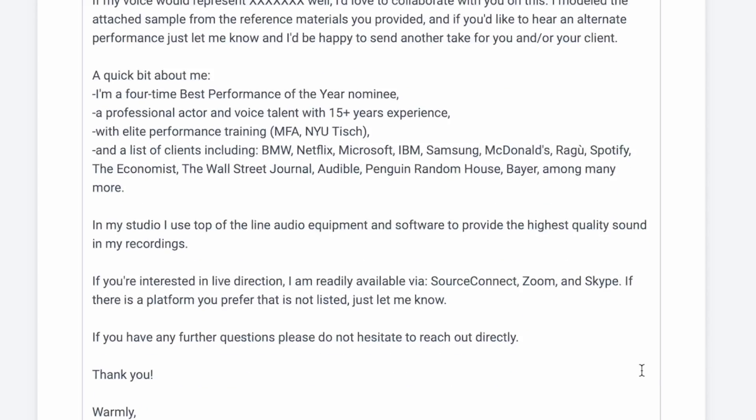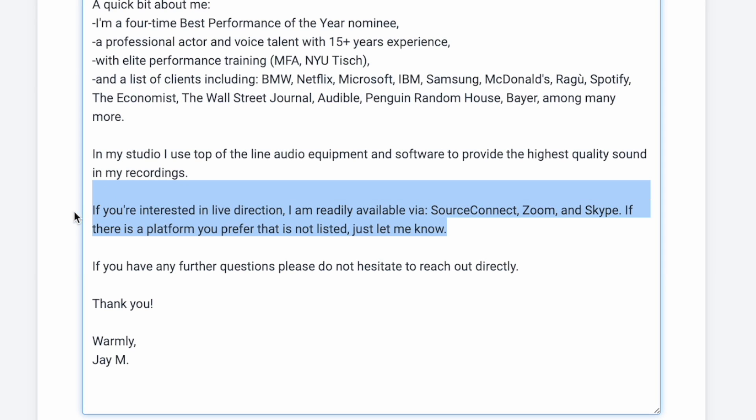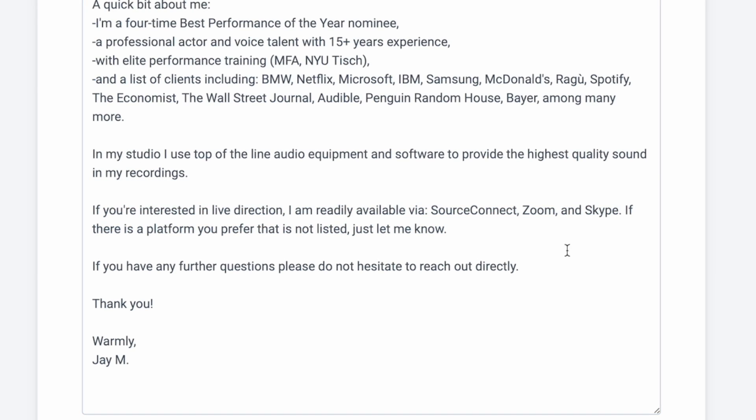So here's how I handle that in my submissions, auditions, and proposals. I just say I'm available for live direction upon request via a number of video and audio chat platforms — Zoom, Google Meet, Skype, as well as Source Connect. And if one of those that you prefer is not listed, let me know and I'll do what I can.